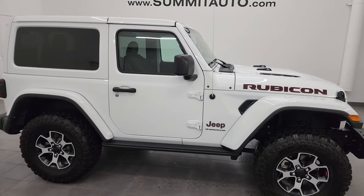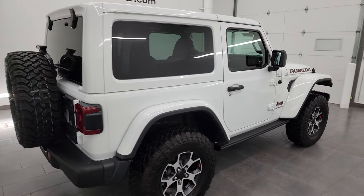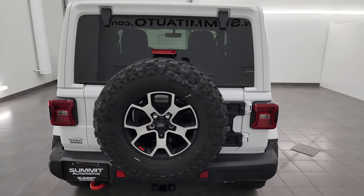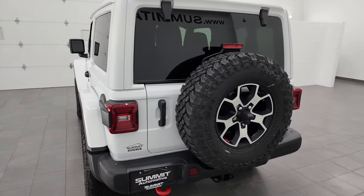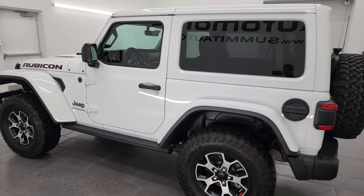Hey, this is Brett, and this 2023 Jeep Wrangler Rubicon 2-door is stock number 24J141A. I am here at Summit Automotive in Fond du Lac, Wisconsin, your new and used Jeep and Jeep Wrangler headquarters.